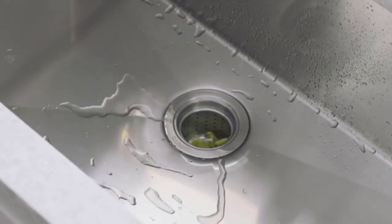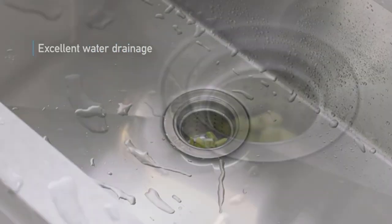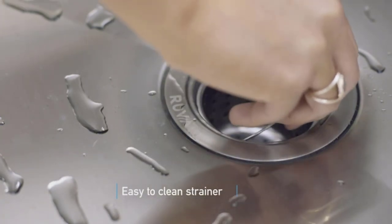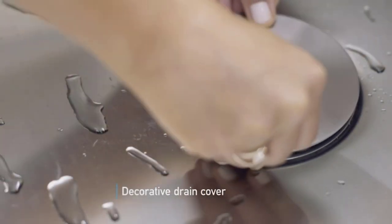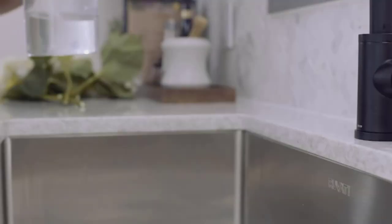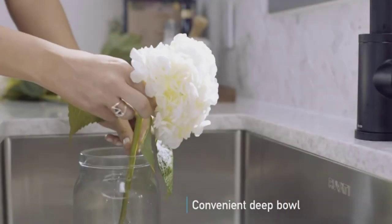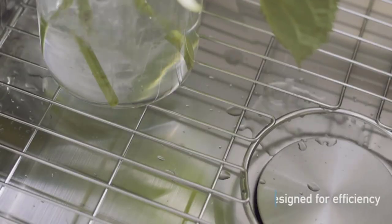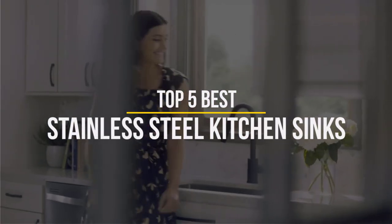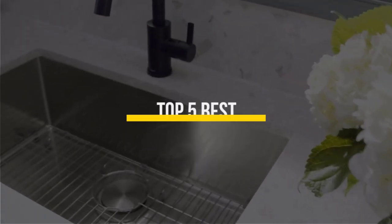However, for those people that are changing their kitchen workspace, working on a home construction project, or just want to replace their current scratched, damaged, and worn-out looking sink, the best stainless steel kitchen sink can not only offer a practical element to this room but also a visual focal point if you get the right design for your countertop. In this video we will discuss the top 5 best stainless steel kitchen sinks in 2022.